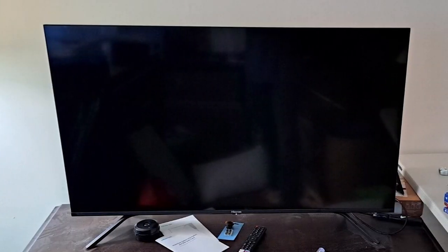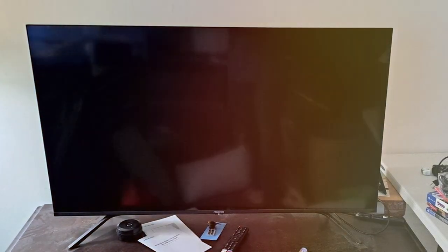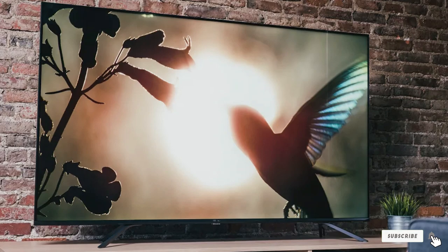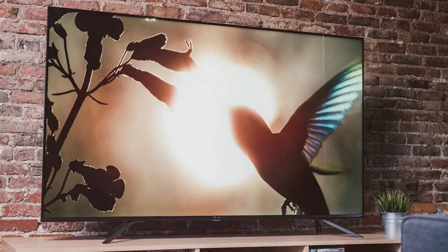Thank you for joining us in our quest for the best 70-inch TVs on the market. If you found this video helpful, please hit the like button, subscribe for more expert reviews, and click the notification bell. Happy viewing and see you next time!